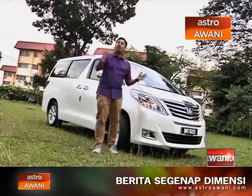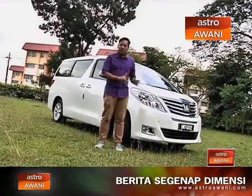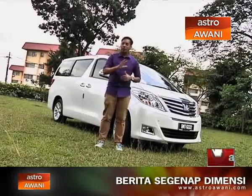Like I mentioned earlier, this is the mother of all Toyota MPVs, and this is the flagship luxury MPV in the Toyota lineup.